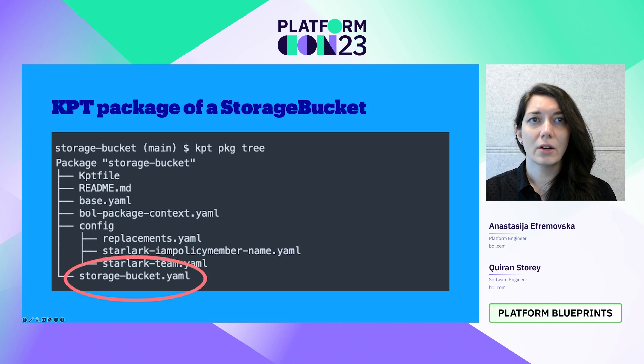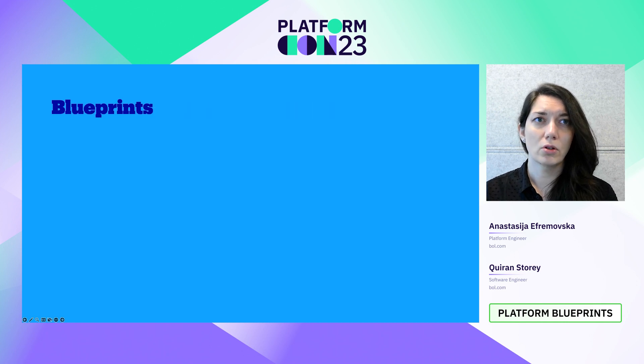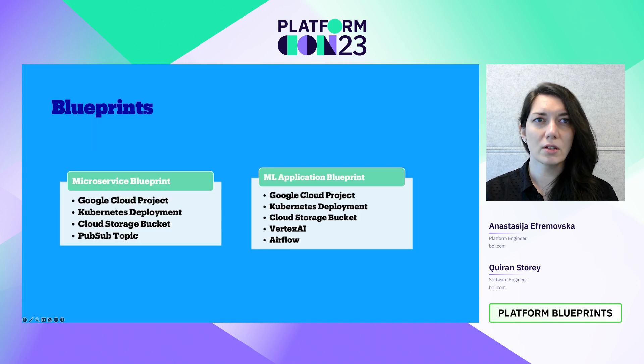Here you can see how we offer a storage bucket KPT package that includes all the bits and pieces needed to provision convenience to our end users. A cloud storage bucket by itself is not useful, so what we are doing is offering popular blueprints to our engineering community. By composing these resources together, we can create blueprints from KPT packages for our Java engineers in the form of a microservice blueprint, or for our machine learning engineers, an ML application blueprint for Python workloads and Vertex AI.